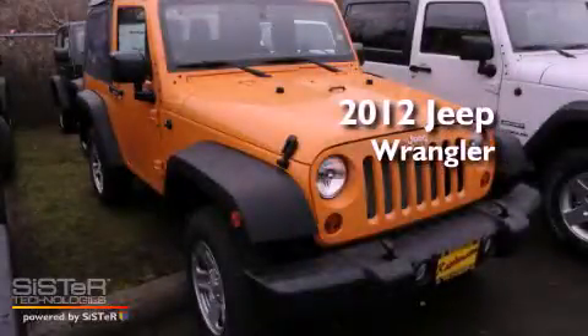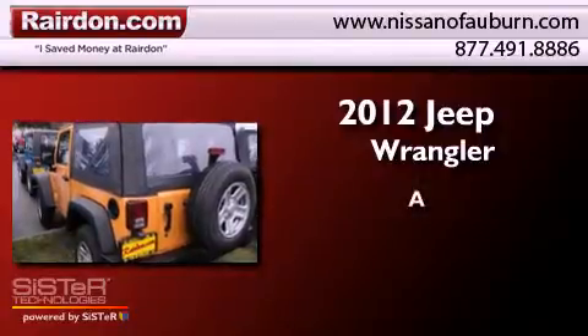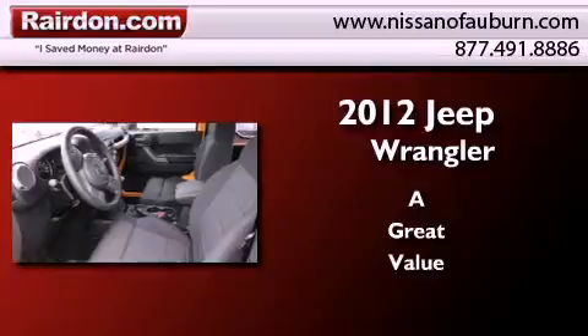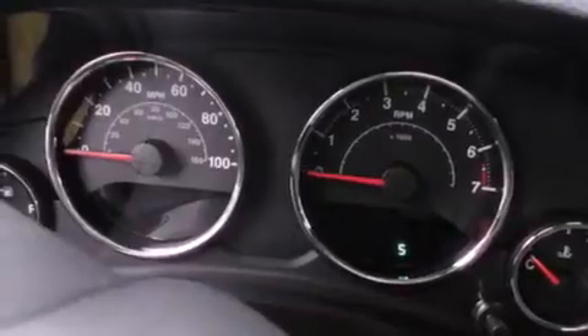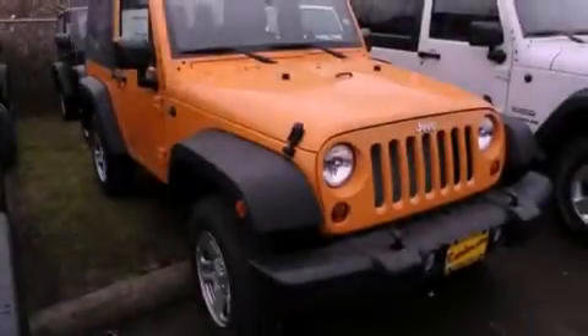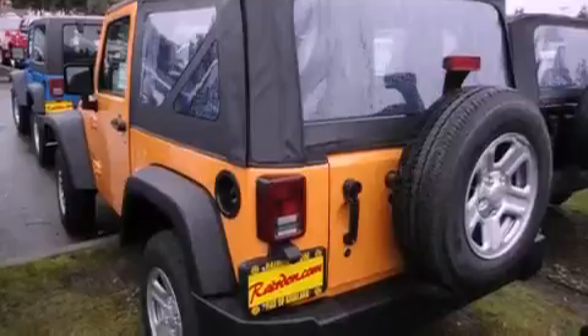This is a brand new 2012 Jeep Wrangler. All of the following features are included: traction control and stability control systems, a folding second row, a full-size spare tire, brake assistance technology, a passenger side airbag, and fog lamps.